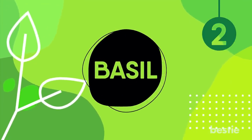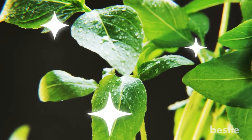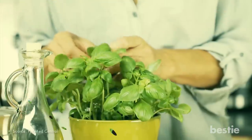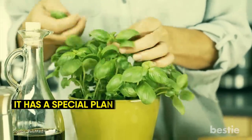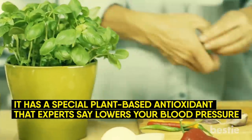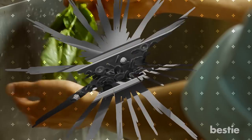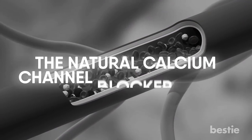Basil. It's already very popular in alternative medicine thanks to the powerful compounds it contains. There are various types of basil, but the sweet kind wins hands down. It has a special plant-based antioxidant that experts say lowers your blood pressure. Studies have found it produces an effect that dilates your blood vessels, reducing your blood pressure. Experts call it the natural calcium channel blocker effect.